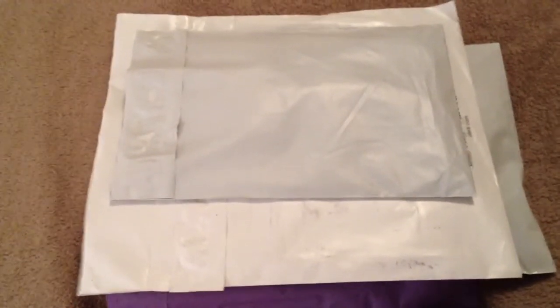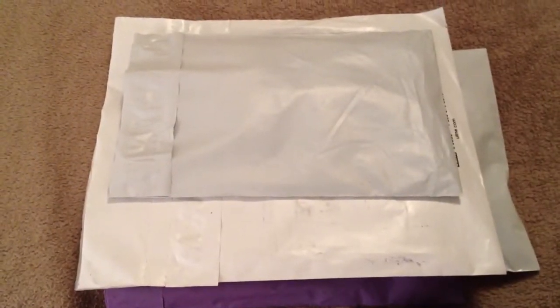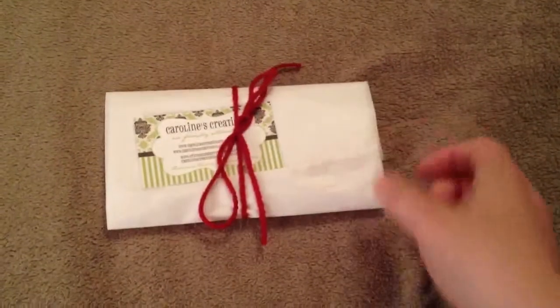Hello everyone, I've got some serious fluffy mail haul today. I don't know how I got so many packages at once, but I've got four today. Let's see what we've got going on here.